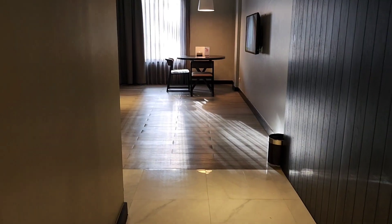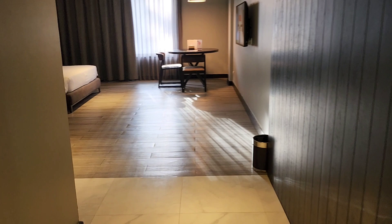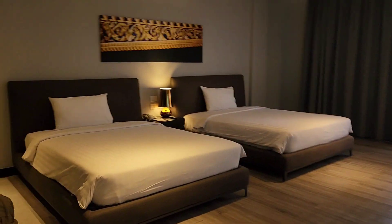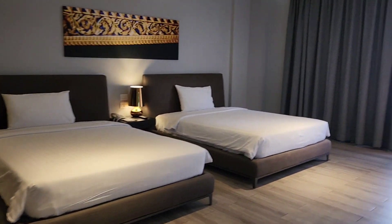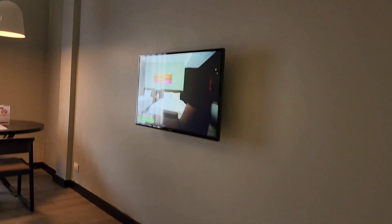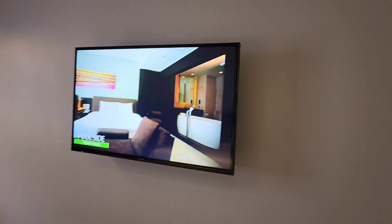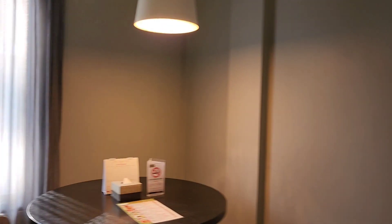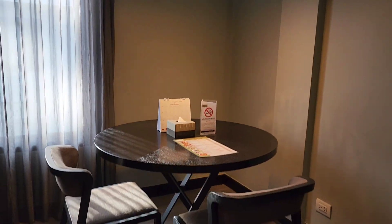I walked out to show you the living room and the bedroom area, so here's the entrance. I actually have two beds here — I requested just one bed but I guess I'm getting two, but that's fine. Super spacious. There's a TV, and once you put the card into that little slot I showed earlier, the TV turns on, the lights come on, and so does the AC.